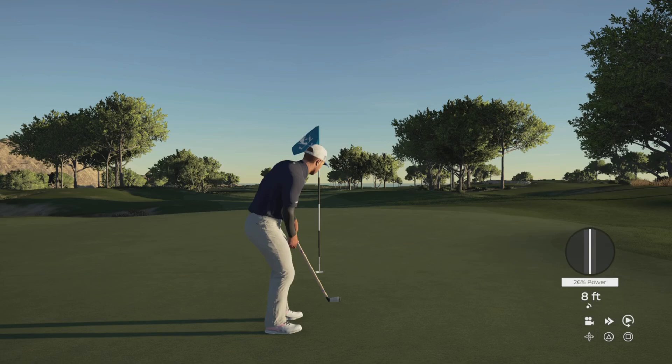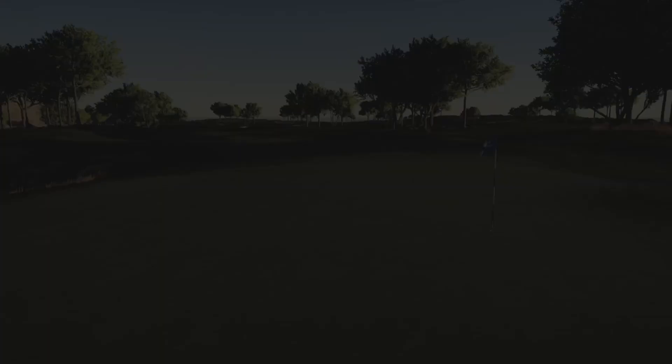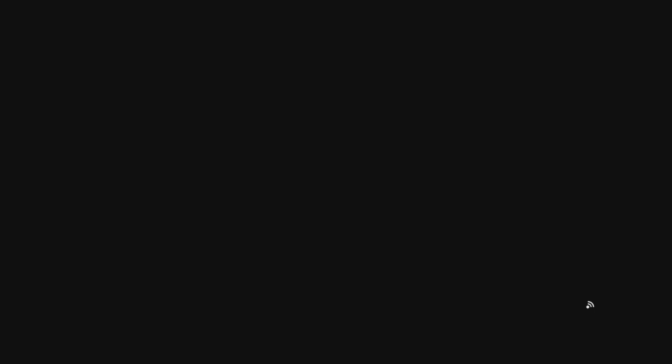Is it going to turn? It does turn. My putting today is pretty good — normally it's my Achilles heel, and it determines whether I shoot eight under or fifteen under. As they say, driving's for show and putting's for dough. We move on to the sixth hole — nine mile per hour wind, going to try and come down the right hand side of the fairway, taking that bunker out of the equation.